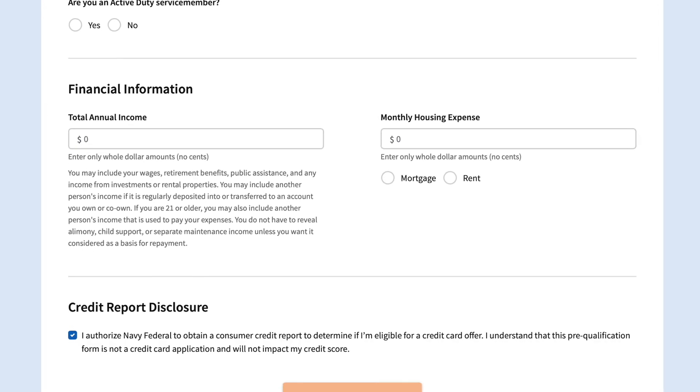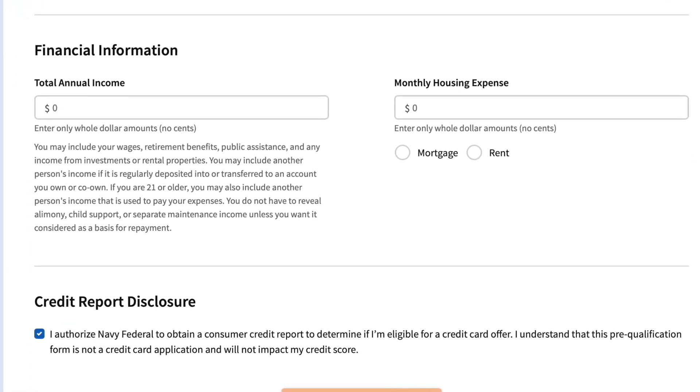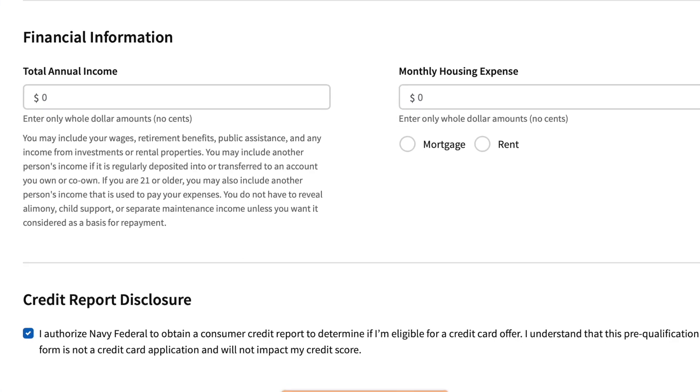The pre-qualification tool is found in the app under the credit cards tab. Click on the pre-qualify me button, then log back in and enter your income, and you'll find out if you're pre-qualified or not.